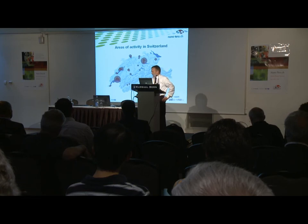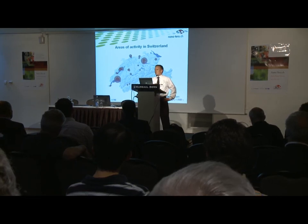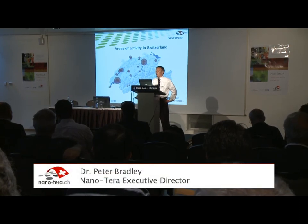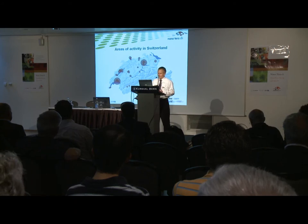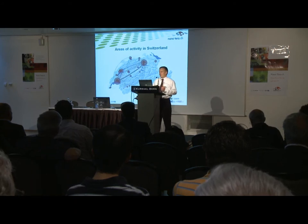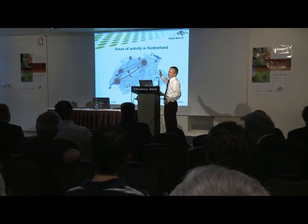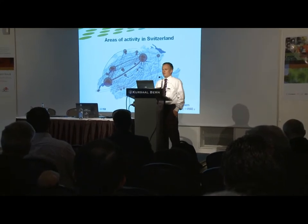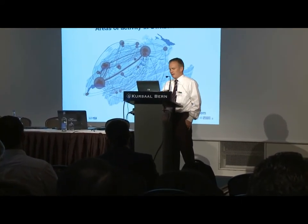So how do all these participants distribute in the Swiss landscape? This map shows circles proportional to the number of groups — a total of 105 groups — and it's really interesting to have a visual perception of the networking between all these different groups in Switzerland, covering the French-speaking part, Swiss-German, and Swiss-Italian-speaking part.